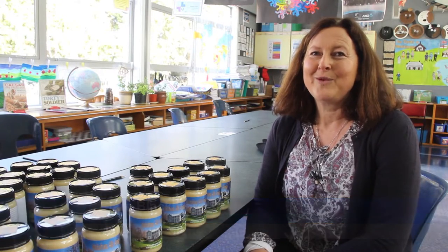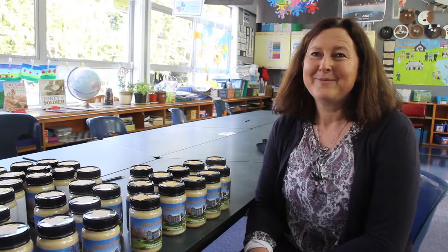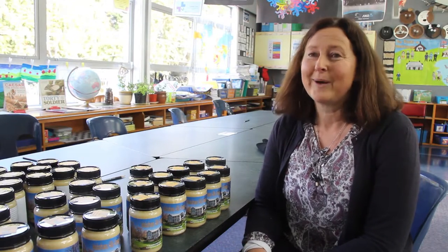One of our local families had the swarm of bees actually in their house, and so when we found that, Dana and Megan, our beekeepers, asked if we could create a hive. So we decorated a hive, and those actual bees were put into our hive this year, and they produced very well.